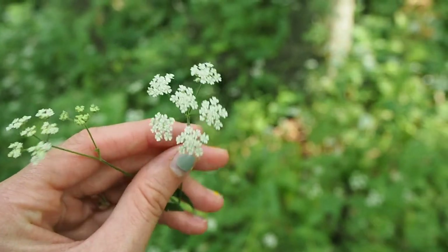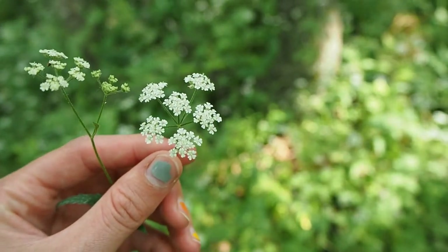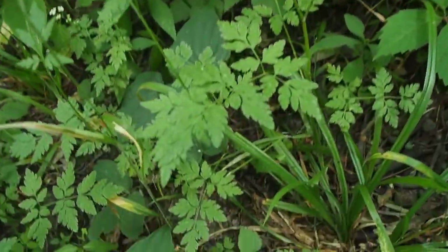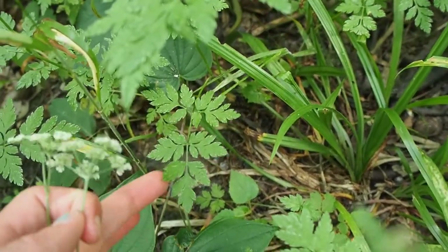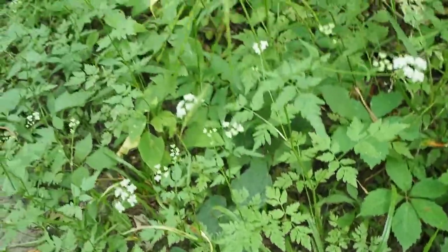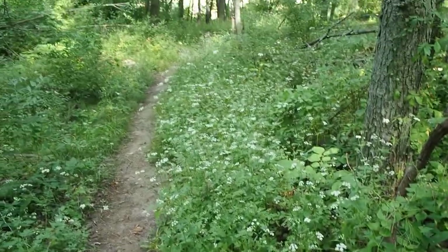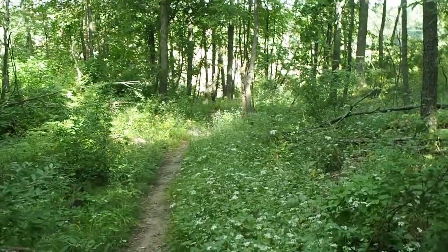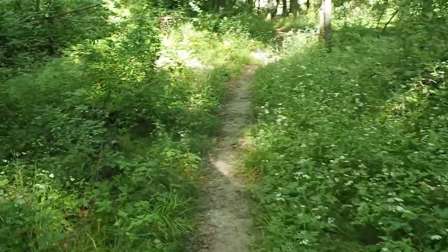There are different stalks on this umbel and each of the flowers has five petals. It's called Japanese hedge parsley because if you take a look at the leaves, they kind of look like parsley leaves — like these right here. This is obviously from Japan, not from Michigan, and it takes over woodland areas, savannah habitats, anything that has a lot of human or animal traffic, just like this trail here.